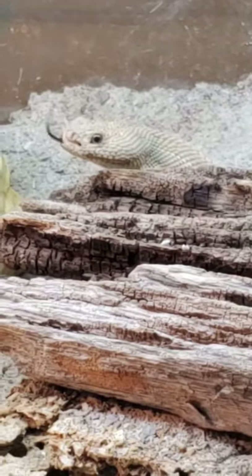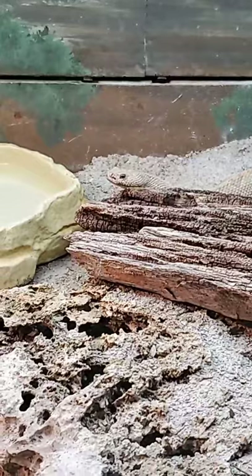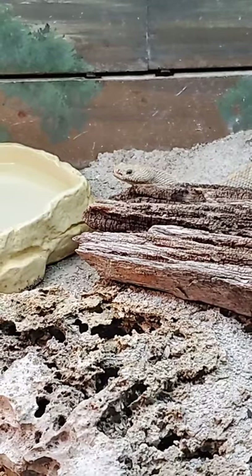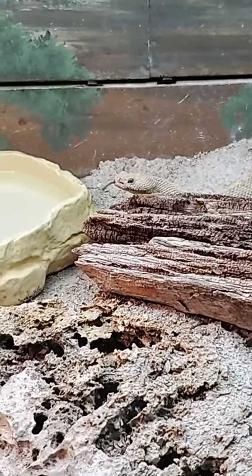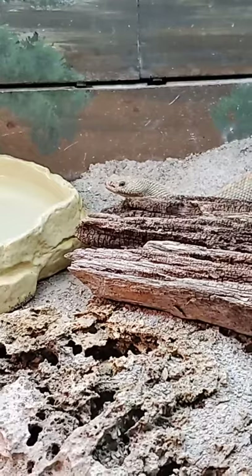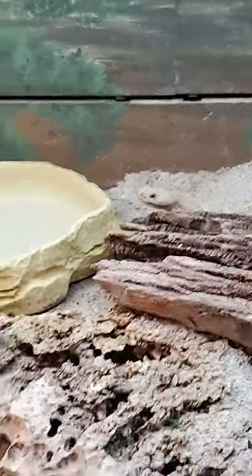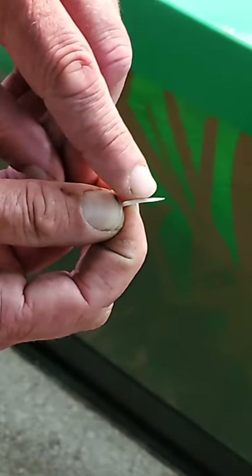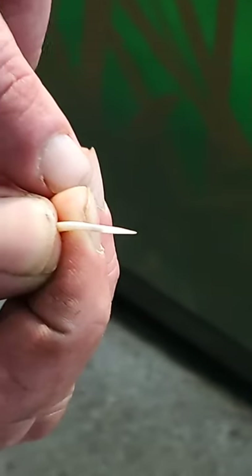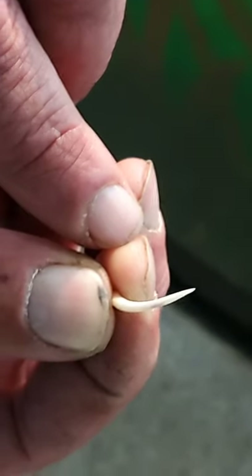Obviously, these are rattlesnakes — they're all venomous animals. One thing rattlesnakes all have is their fangs actually lay flat on the roof of their mouth. When they get ready to strike, they open their mouth, the fangs are on a hinge, they'll come out, they bite, and they inject their venom. So the fang is very much like a hypodermic needle. I actually have one here — if you look, you can see the little opening in the front of the fang, and that's where the venom would come out and get injected.